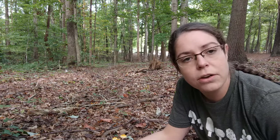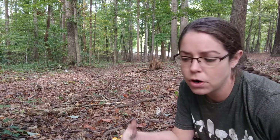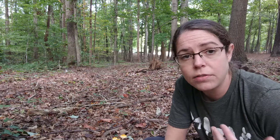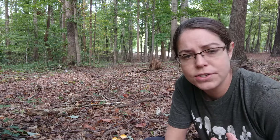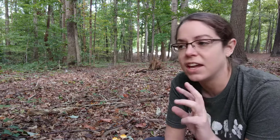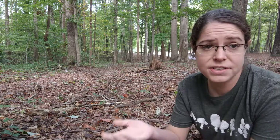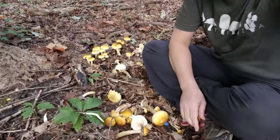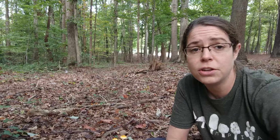So that is the Armillaria mellea group. If you're interested in eating them, there's a lot of really good guidance about how to do that safely. I personally love them because they're so numerous, and I love their colors — but also that pristine, consistent felty ring on the stem really does it for me. You're going to find them everywhere. Hopefully they don't eat your trees.